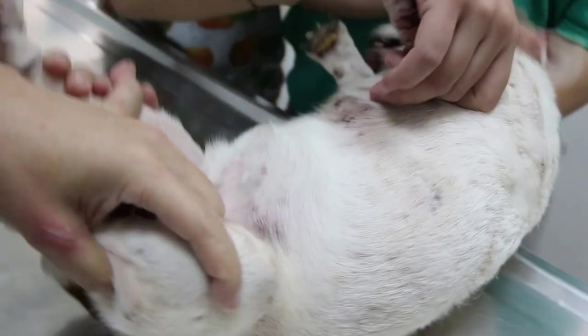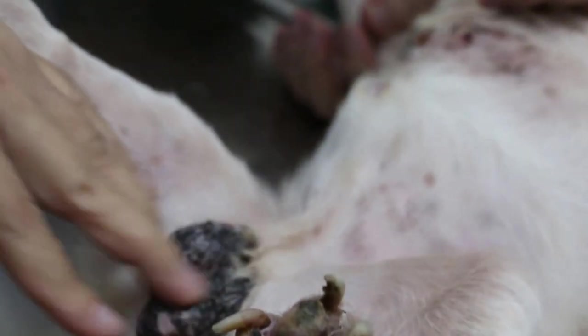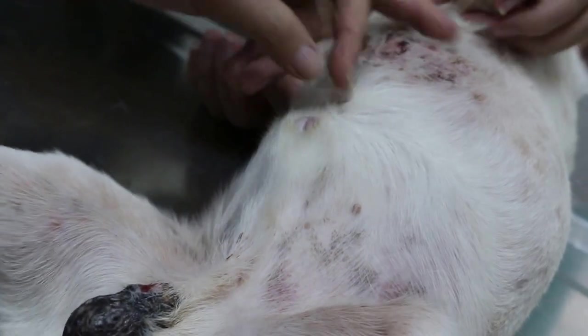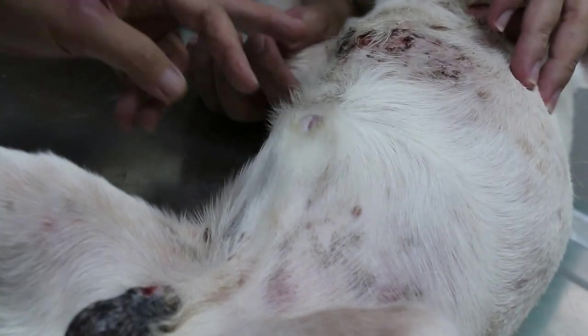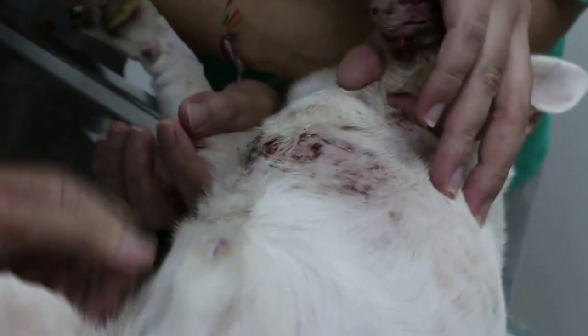He's been biting his own scrotum as well. Is there something on the floor, some chemicals? No, he scratched himself on the mat. This is the mat.